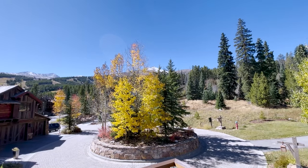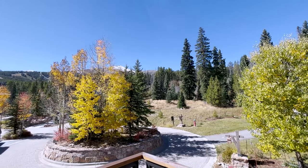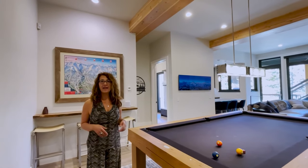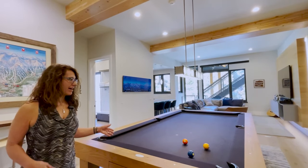You will be able to ski down from Peak 7 right here to your driveway. There are also mountain biking trails and hiking trails in the summer that you can easily access.